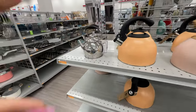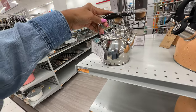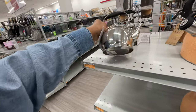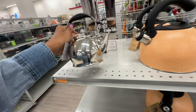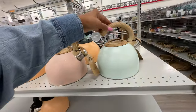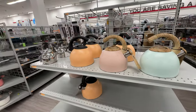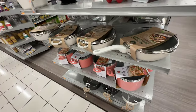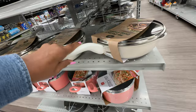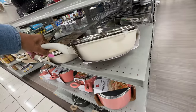Oh I like this kettle — it looks like a little teapot! $12. These kettles are beautiful — $13. Four-quart deep fryer — $20, and this is a nice color right here.